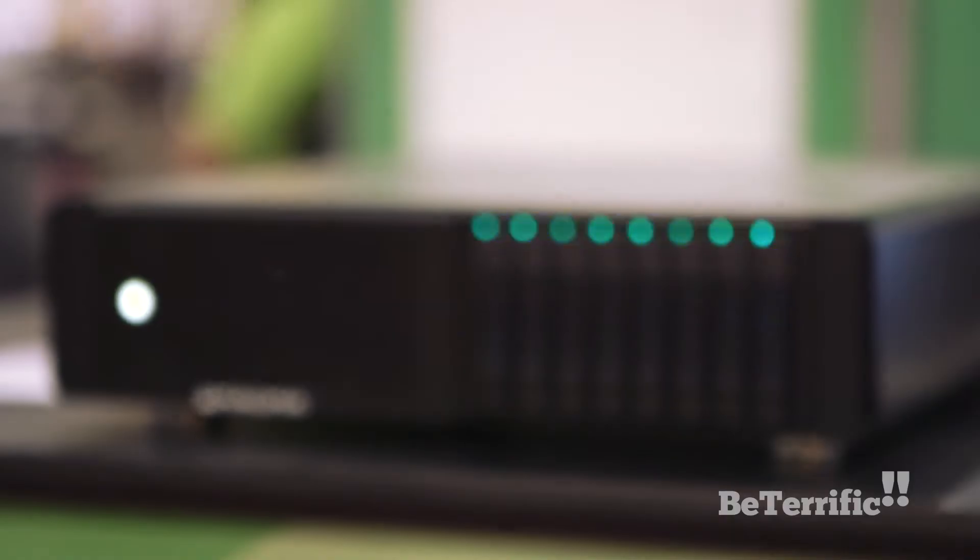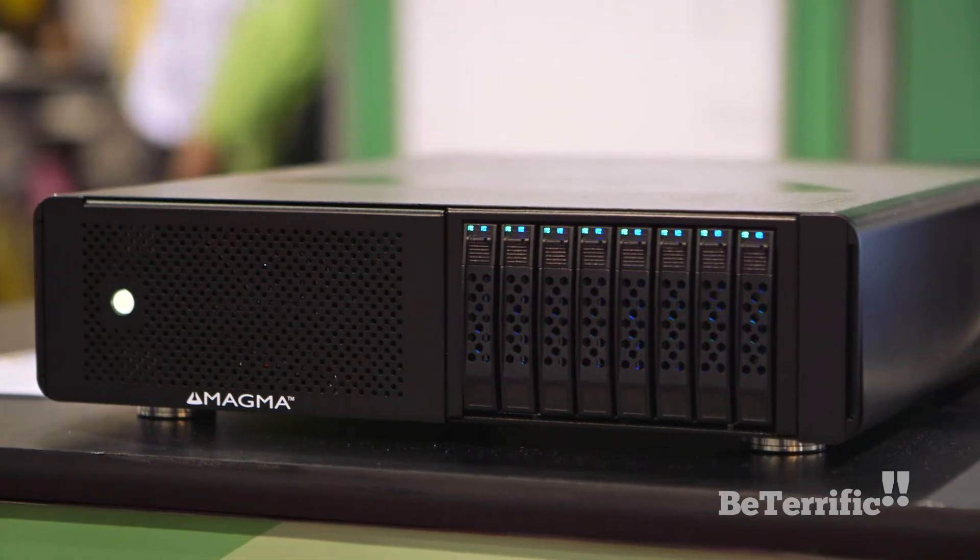It turns your laptop into a little mini server. You can take it on site — up into the mountains to shoot skiing, or to a football field to shoot football. You can do it all right off this little box. It's amazing and it's not very expensive. With 8 SSDs, this thing comes in at about $10,000. That's not bad for all its functionality.